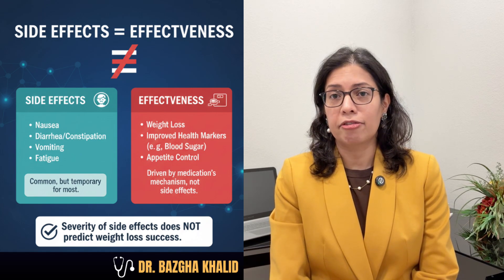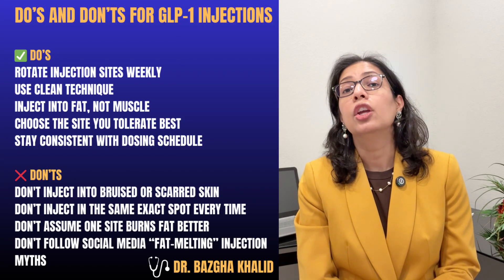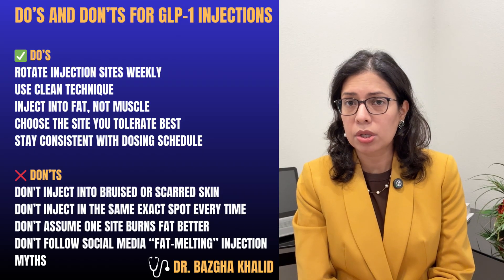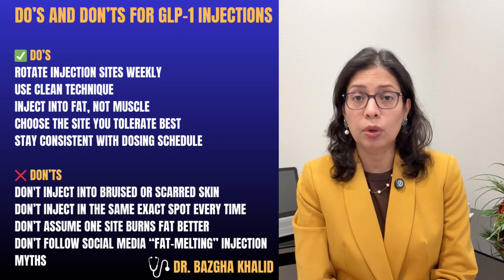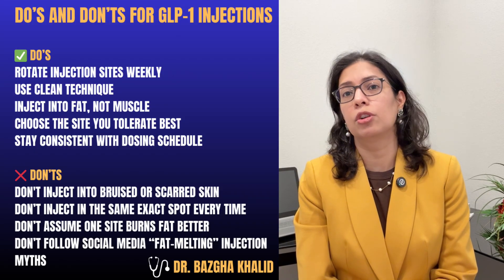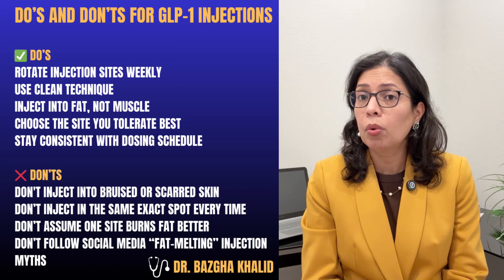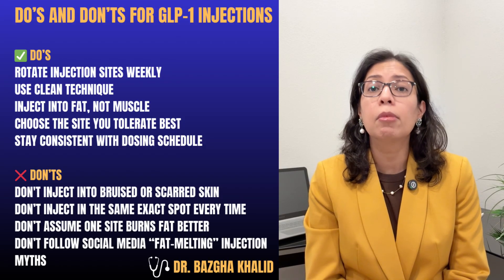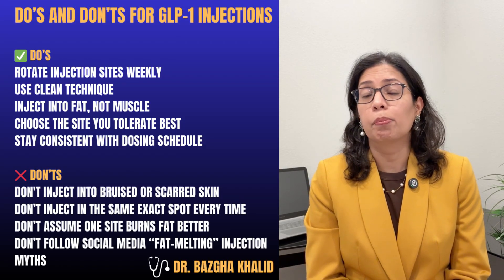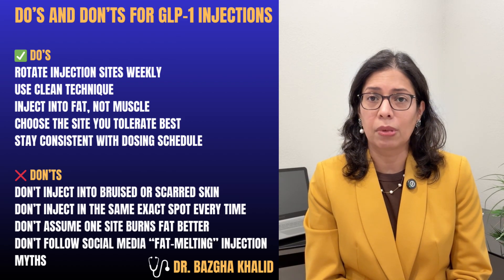Side effects do not mean effectiveness. Here are the do's and don'ts for GLP-1 injection. Do's: rotate injection sites weekly, use clean technique, inject into fat not muscle, choose the site you tolerate best, and stay consistent with your dosing schedule. Don'ts: don't inject into bruised or scarred skin, don't inject in the same exact spot every time, don't assume one site burns fat better, and don't follow social media fat-melting injection myths.